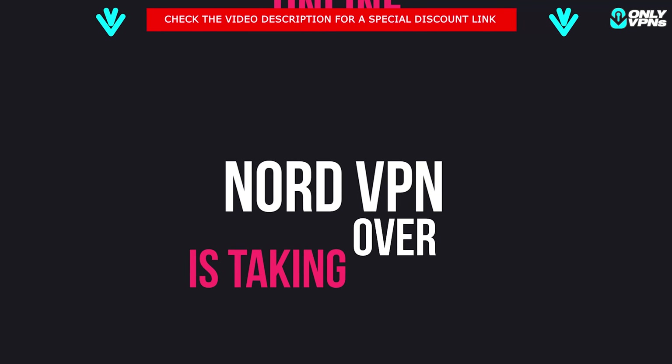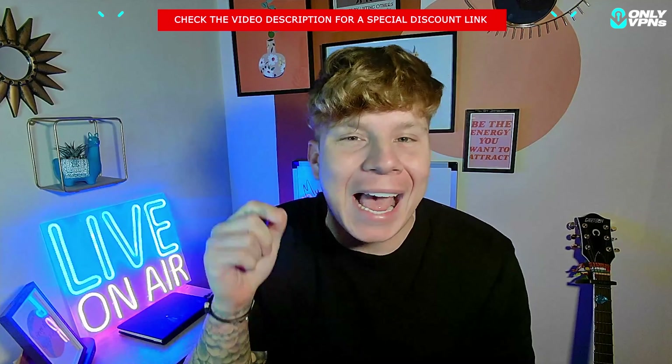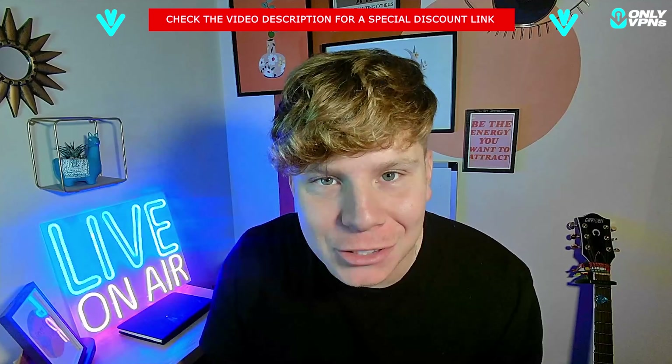NordVPN is taking over online and I'm going to show you exactly why and how you can get involved with NordVPN today by hitting that link down below. Let's get straight in.